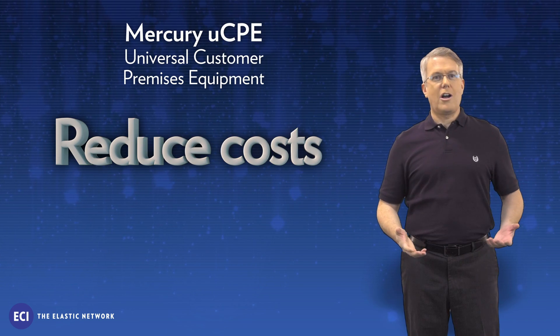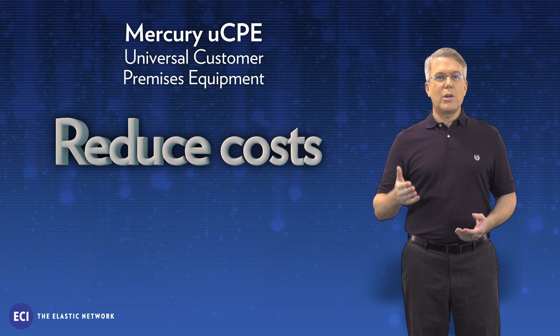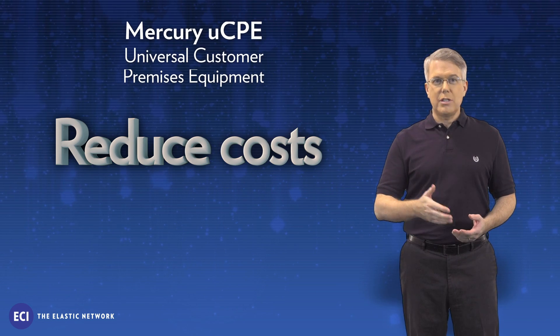Four, and of course, reduce costs. Lower equipment costs as well as minimize truck rolls needed to provision and upgrade services.